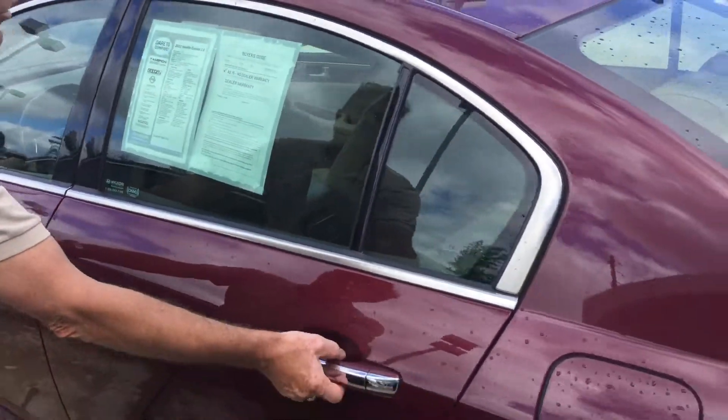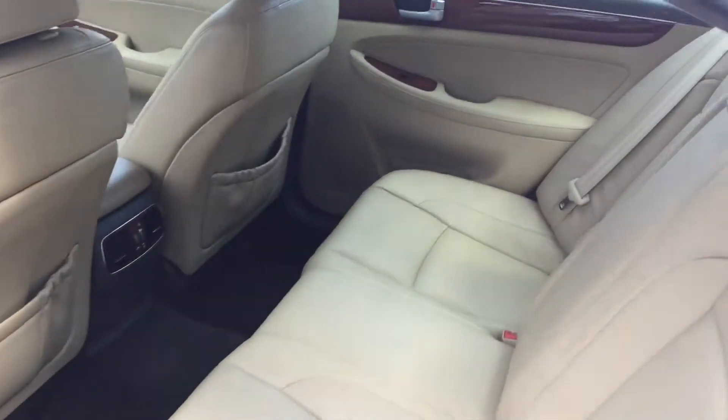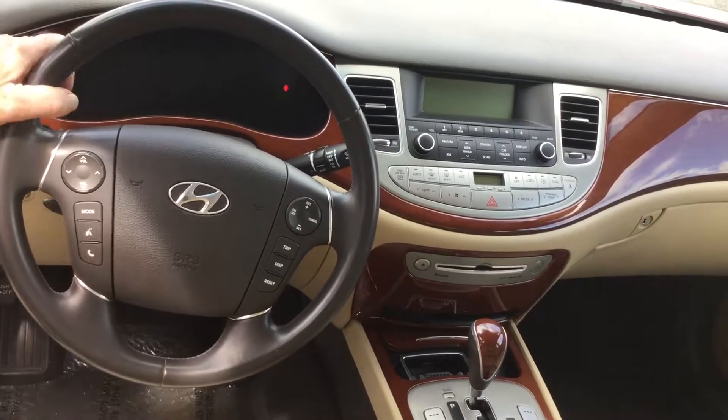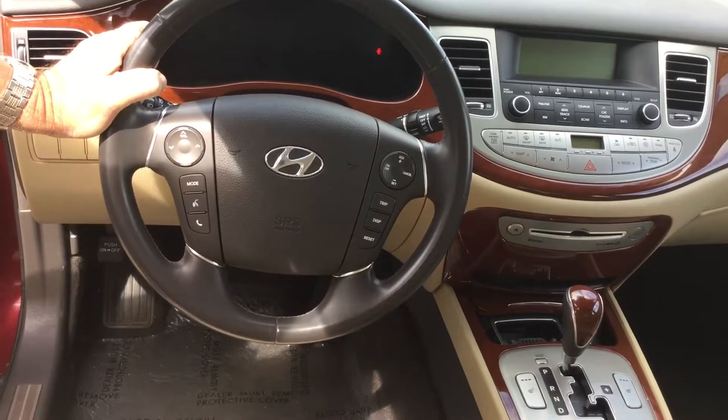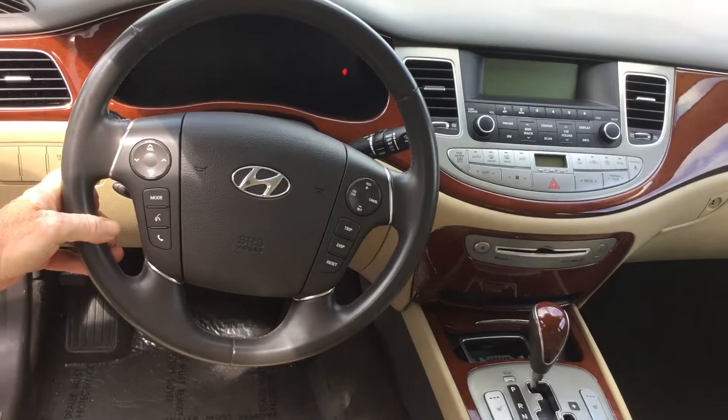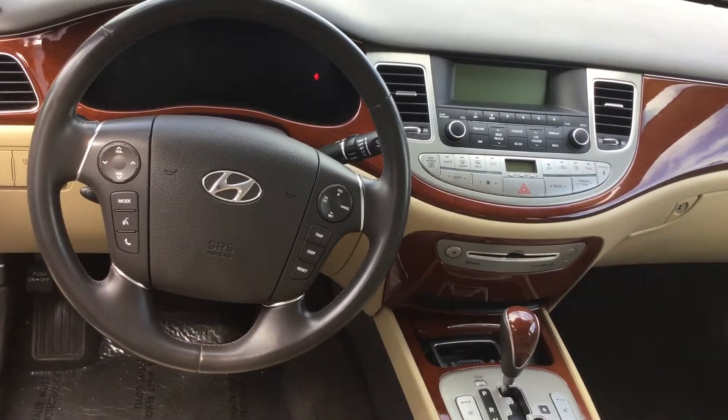Come on inside. I want to show you some of the nice features. We have leather interior throughout. AM FM radio, Sirius XM satellite radio. This is Bluetooth compatible so you have controls for your phone right on the steering wheel. Cruise control. CD player.